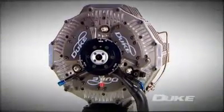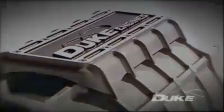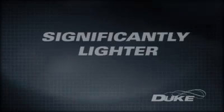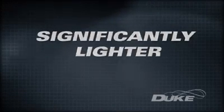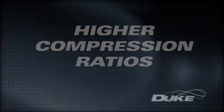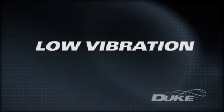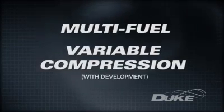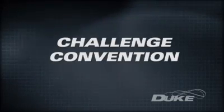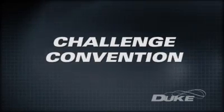Duke Engines' advances in internal combustion technology represent nothing less than a step change in the evolution of the world's largest source of motive power. The Duke engine features a design that has far smaller packaging than today's conventional engines, one that is significantly lighter than its conventional cousins, higher compression ratios that promote superior efficiency, low vibration with near perfect mechanical balance, and breakthroughs in multi-fuel and variable compression technologies — an engine that will free designers to challenge convention.